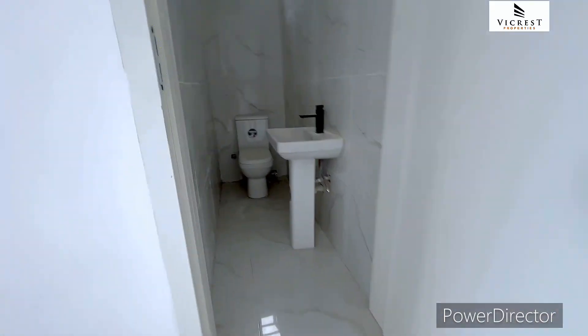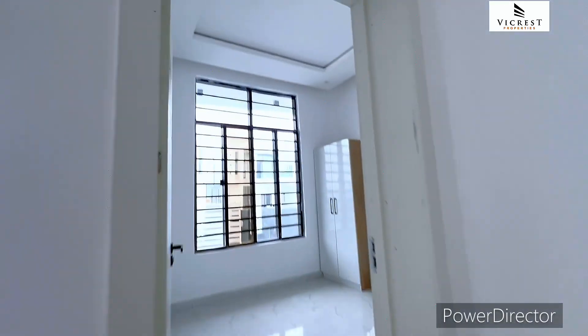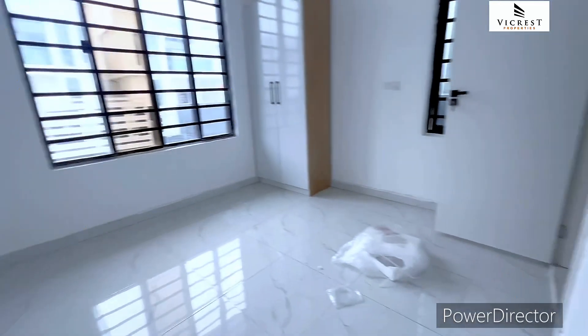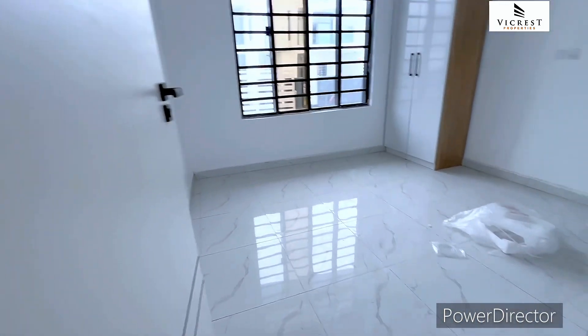Let's quickly check out the guest room. Wow, this guest room is very spacious with the high roof — very spacious.